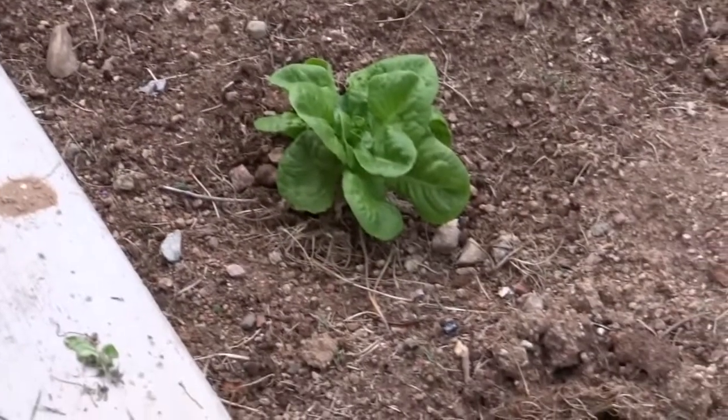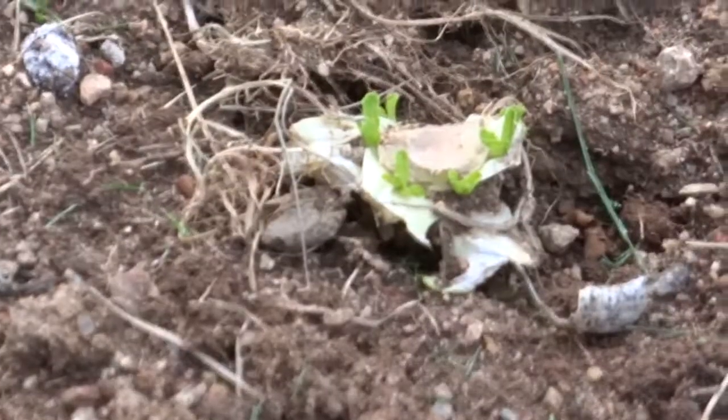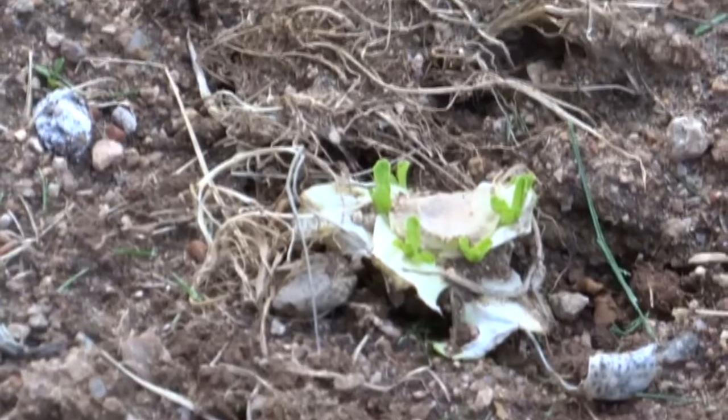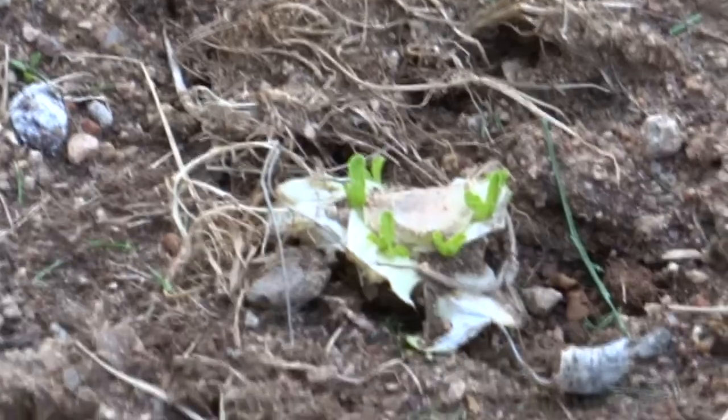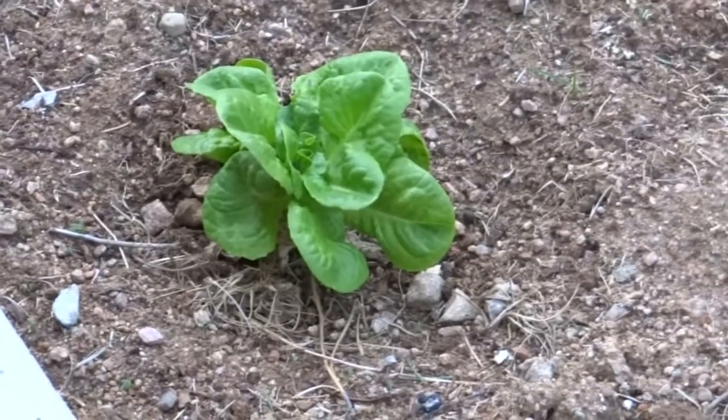So I have one that we planted quite a while ago, and then we have this one right here that we planted, and as you can see it's growing. With this particular brand of lettuce, you can grow your own lettuce after you've bought it from the store. So I hope you learned something.